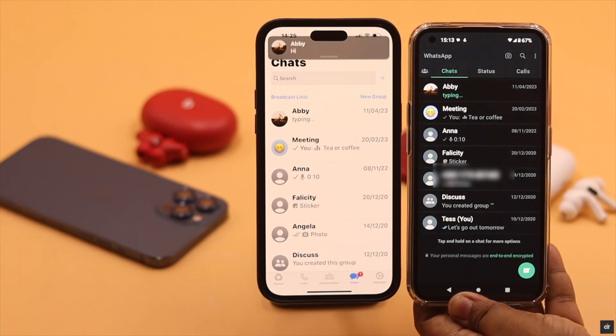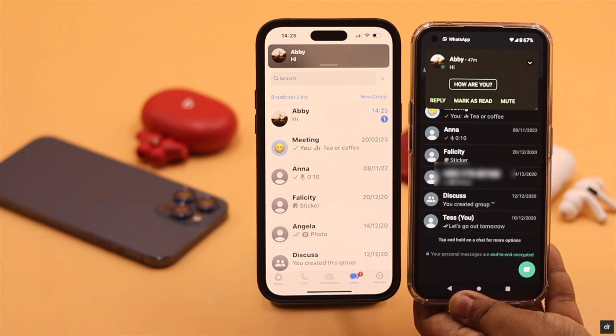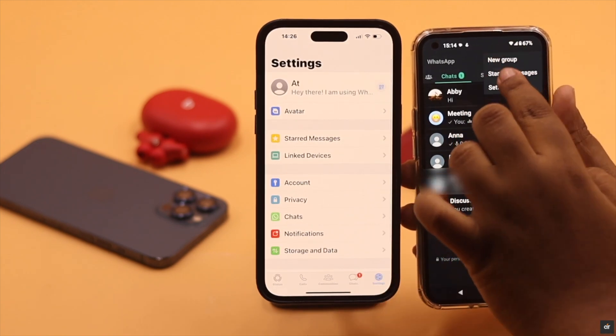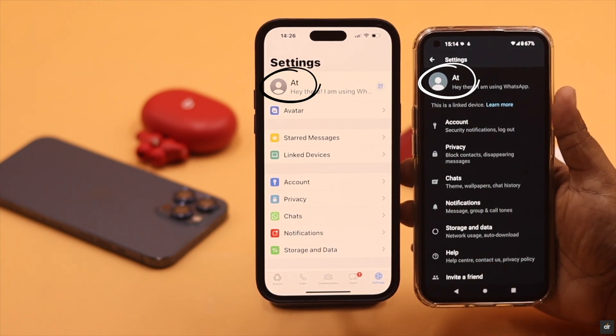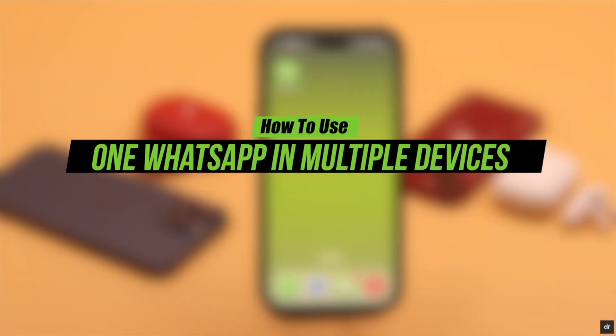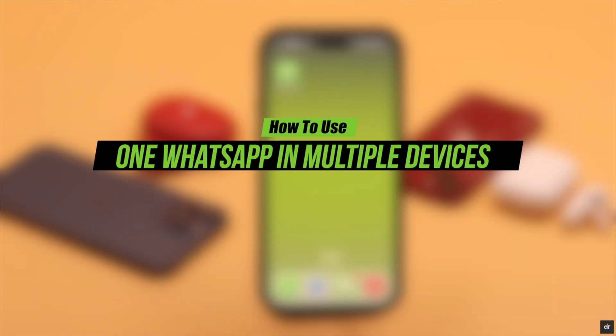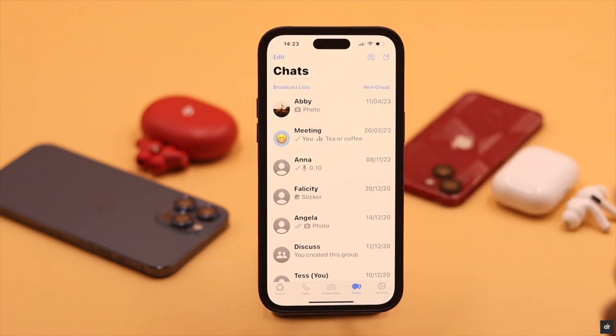Now you can use your WhatsApp account in more than one device, and even share them between iPhone and Android phones simultaneously. Previously, when you signed into a new device with WhatsApp, the older one used to be logged out. Now, if you follow the method we are showing here, you will be able to use your WhatsApp account in multiple devices without being logged out from anywhere.